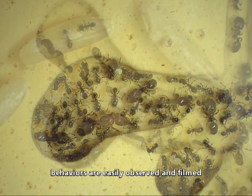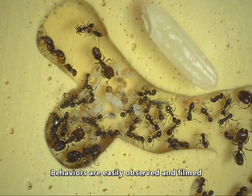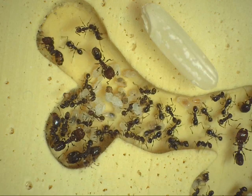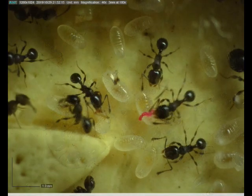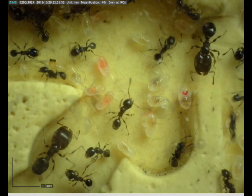Behaviors are easily observed and filmed in these nests. In this experiment, the colony was fed frozen termites dyed with a fluorescent dye, Rhodamine B. The termite flesh is quickly fed to the larvae.